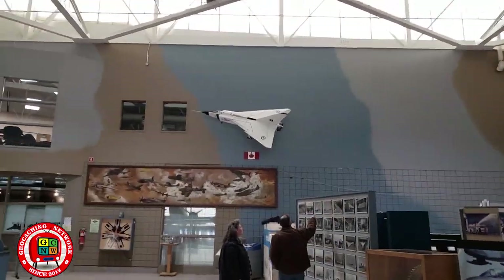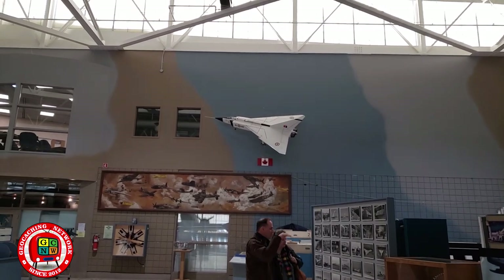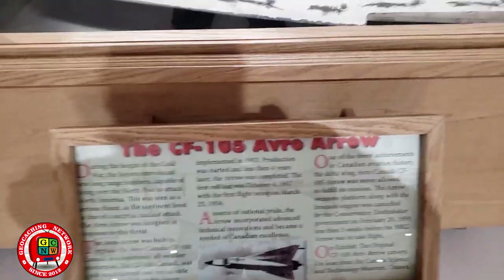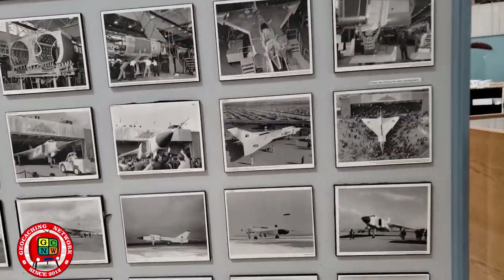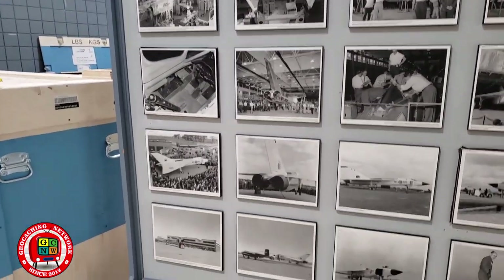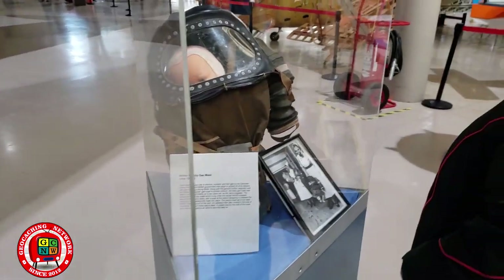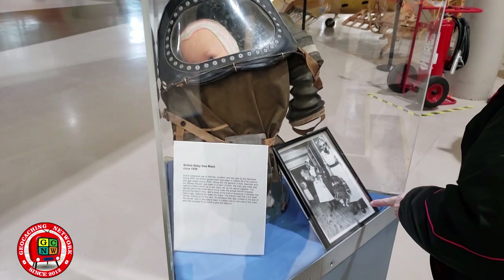Avro Canada. This is a model of the Avro Arrow, which was a supersonic jet developed by Canada and would have been the best plane around if it wasn't decommissioned before it finished trials. Pictures of the Avro Arrow. British Army-issued Mark 3 service respirator, and a baby respirator — you put the whole baby in there. British baby gas mask.